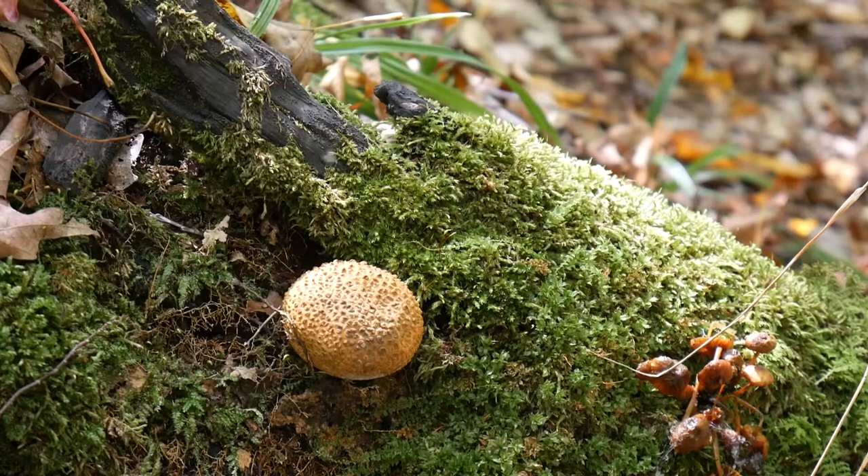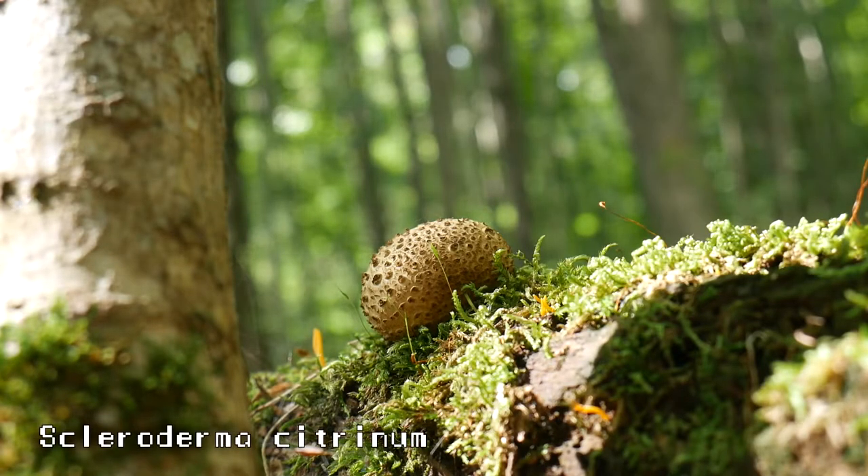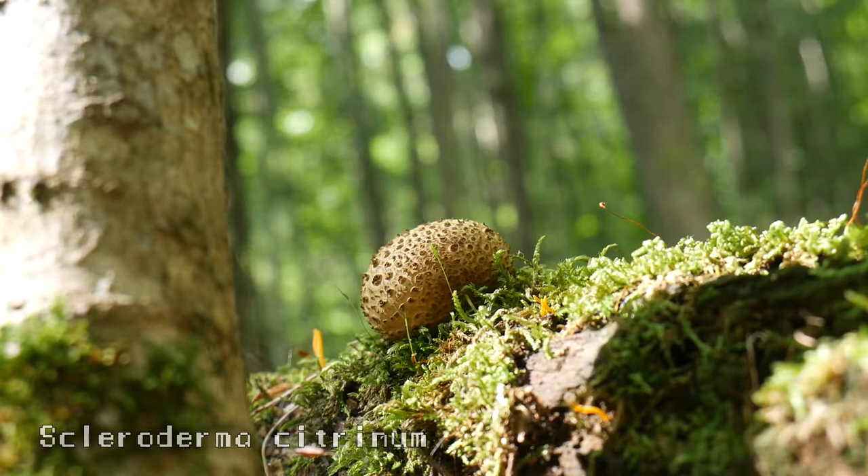The first thing that we're going to look at is a rough little mushroom. This one is the poison pigskin puffball, or the earthball, Scleroderma citrinum. It's one of the poisonous puffballs, and easily identified by the rough, scaly texture of the outer skin, also known as the peridium.